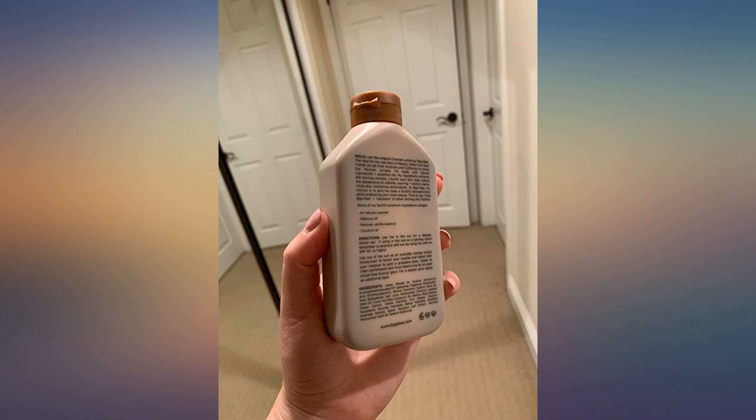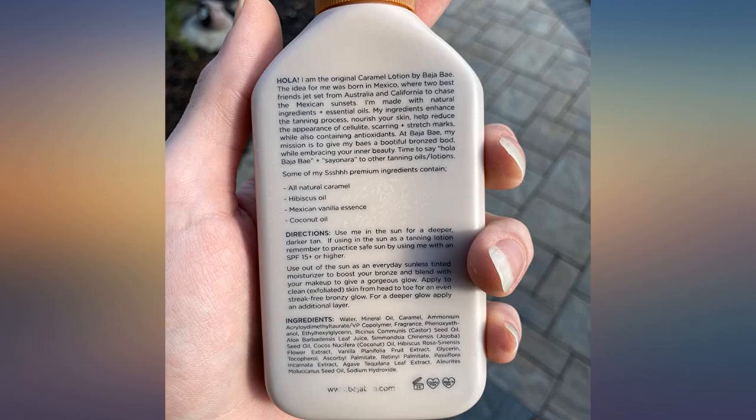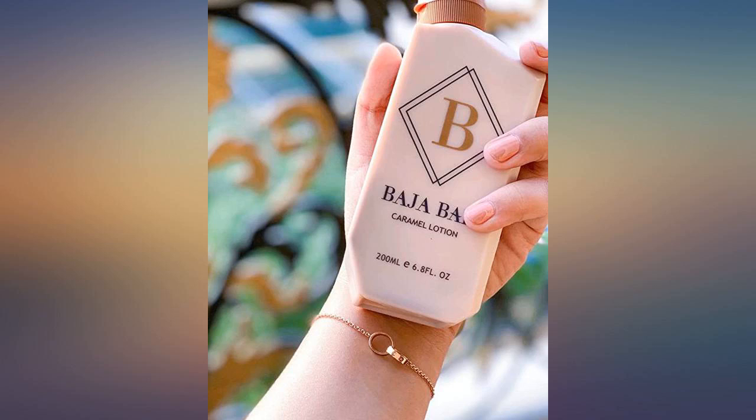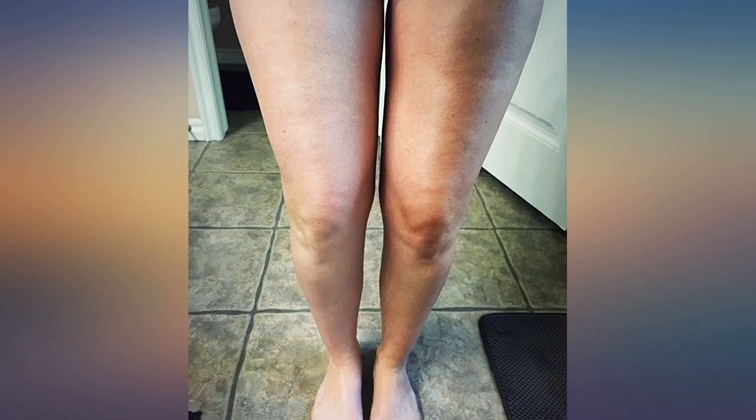This product is truly amazing. I have been wanting to try it for so long, and I'm glad that I was finally able to. The application is so easy and it does not look fake or streaky — it just gives you a beautiful moisturized glow.